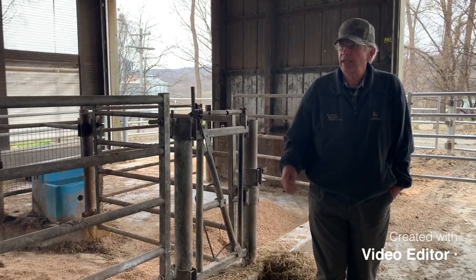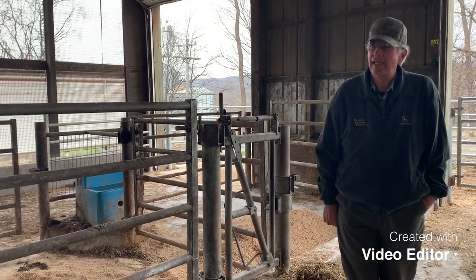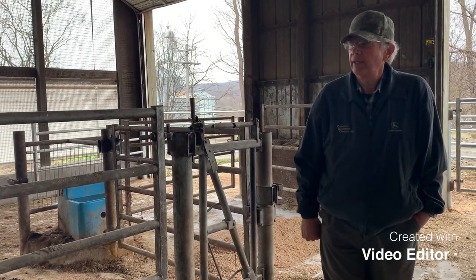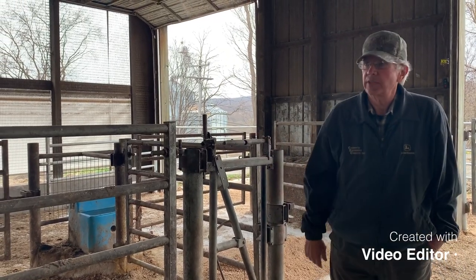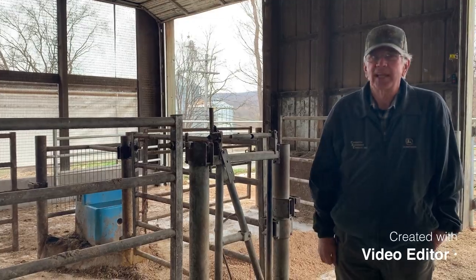The calves stay with the cows for anywhere from two to eight hours, depending on what time of day they're born. And then the cow goes to get milked and the calf goes to a hutch.